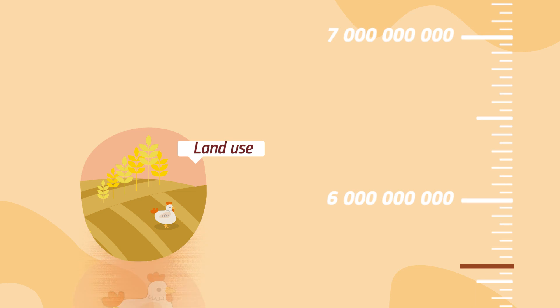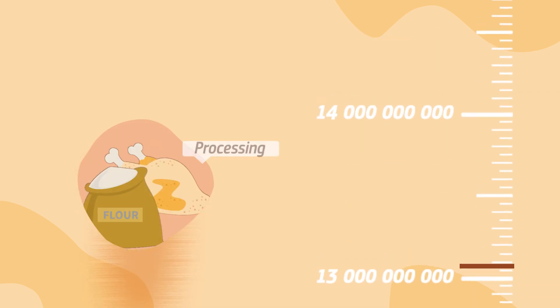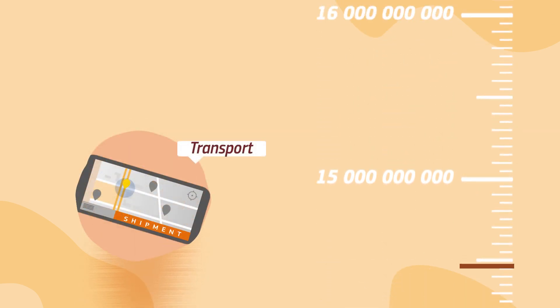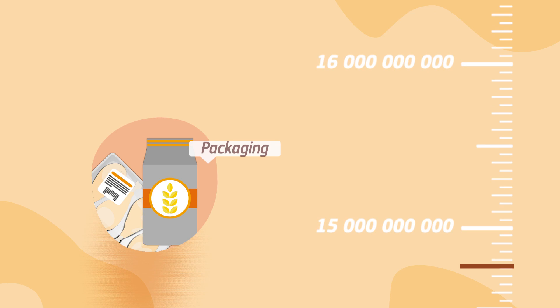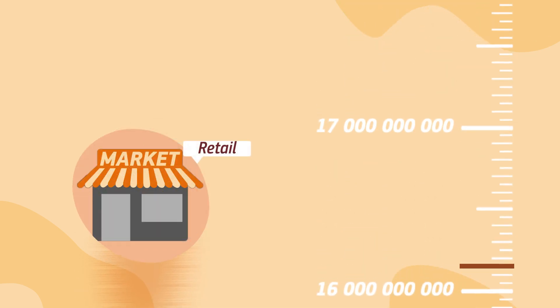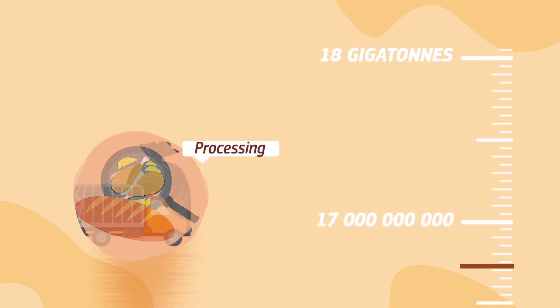Land use and production are responsible for about 70% of the emissions of the entire food system. As countries develop, energy use, industrial activities, and waste management increasingly determine the emissions from their food systems.